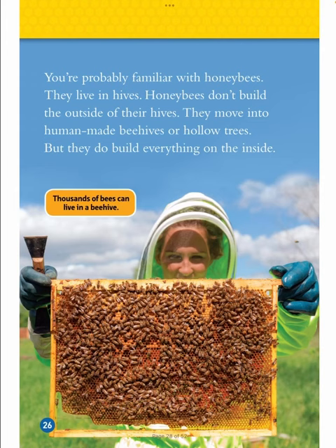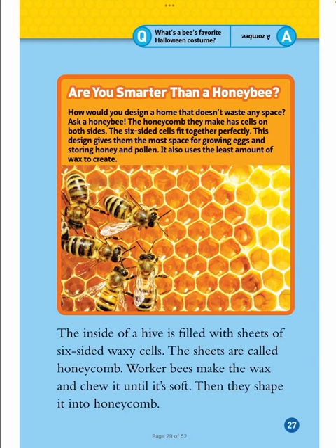Thousands of bees can live in a beehive. You're probably familiar with honeybees — they live in hives. Honeybees don't build the outside of their hives; they move into human-made beehives or hollow trees. But they do build everything on the inside. The honeycomb they make has cells on both sides, and the six-sided cells fit together perfectly. This design gives them the most space for growing eggs and storing honey and pollen, and it uses the least amount of wax to create. The inside of a hive is built with sheets of six-sided waxy cells called honeycomb. Worker bees make the wax and chew it until it's soft, then shape it into honeycomb.